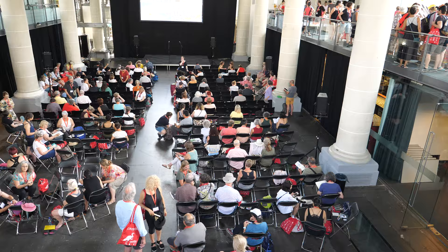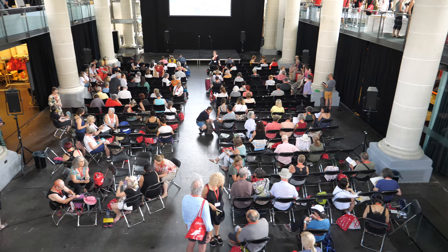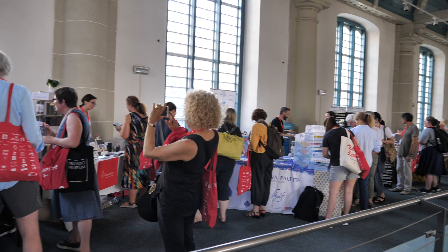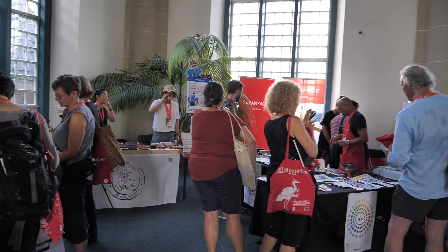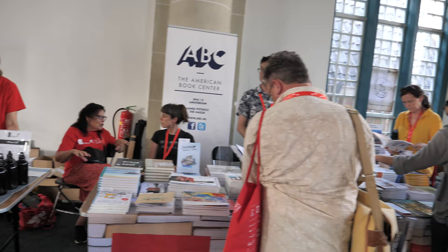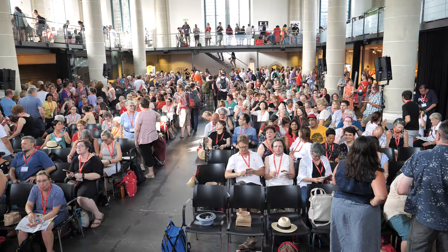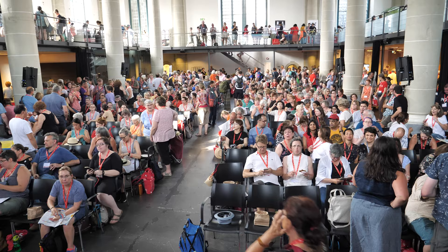I'm back at the venue. Most of the workshop participants have already registered and are seated waiting for Amber to give the opening speech. The sponsor booths are always very popular. This year we have a lot of sponsors — Royal Talents, Derwent, Daniel Smith, Da Vinci, Winsor Newton — which is great. They sell a huge variety of items.